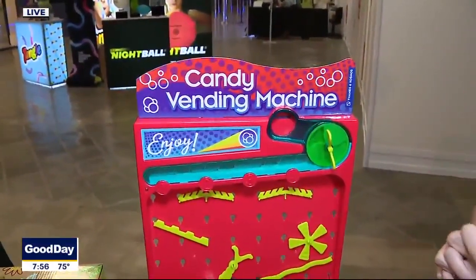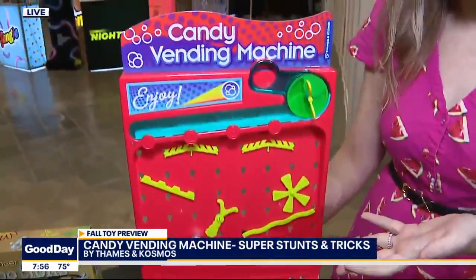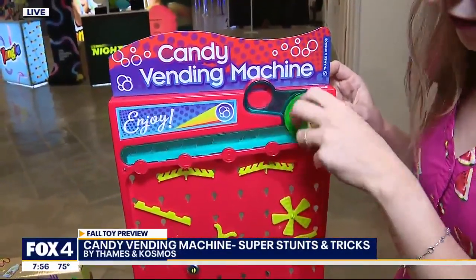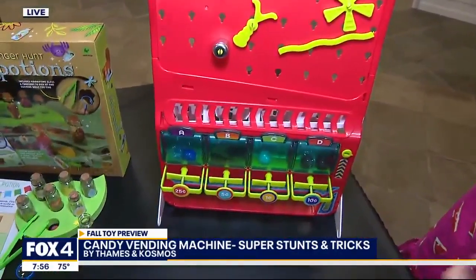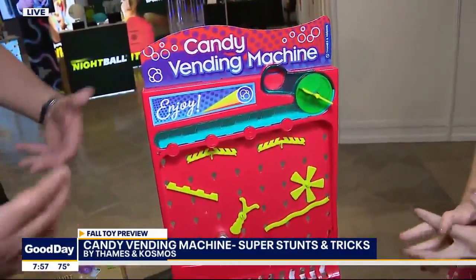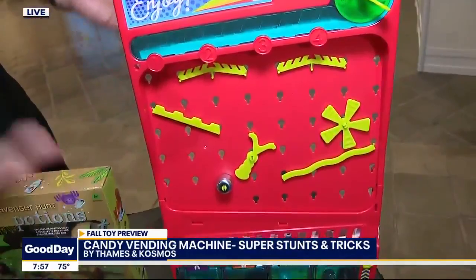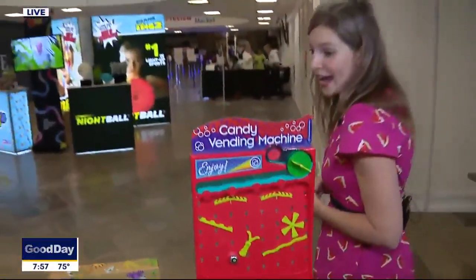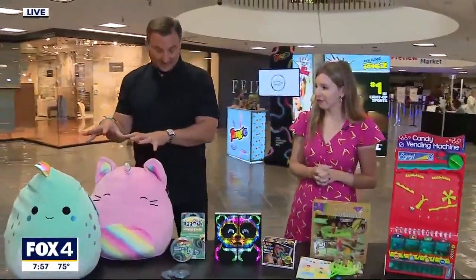If you prefer candy instead of potions, head indoors — this is the Candy Vending Machine Super Stunts and Tricks set. Kids can actually build their own candy vending machine, pop a coin inside once it's built, configure it different ways, and send the coin flying down the machine. What's great is there's also an educational element — you have to engineer the path to make the quarter land correctly. And the quarters get recycled. It's a Construction Toy of the Year nominee.